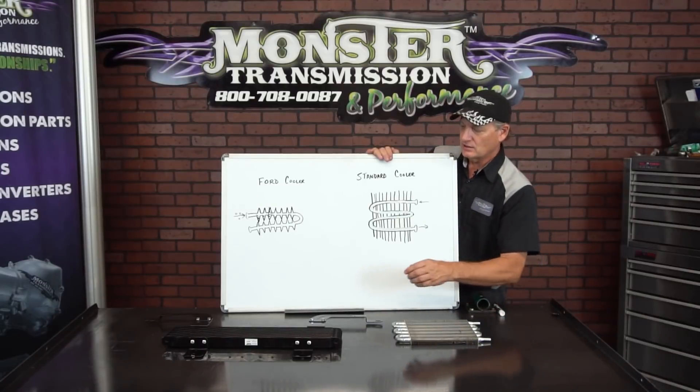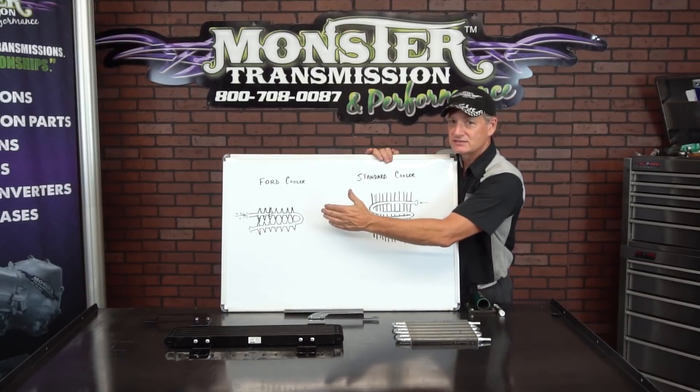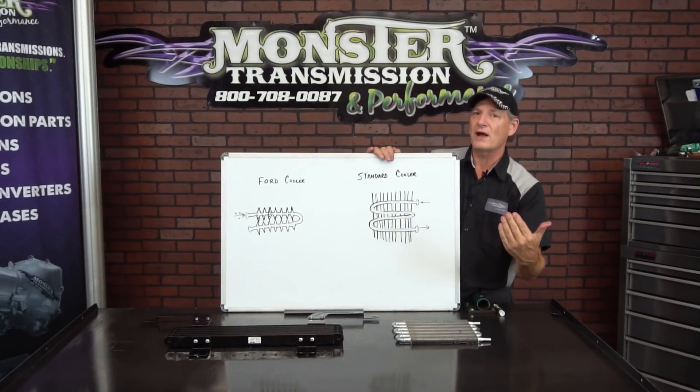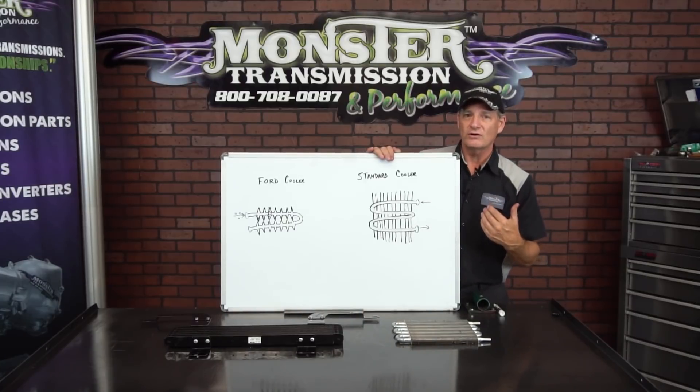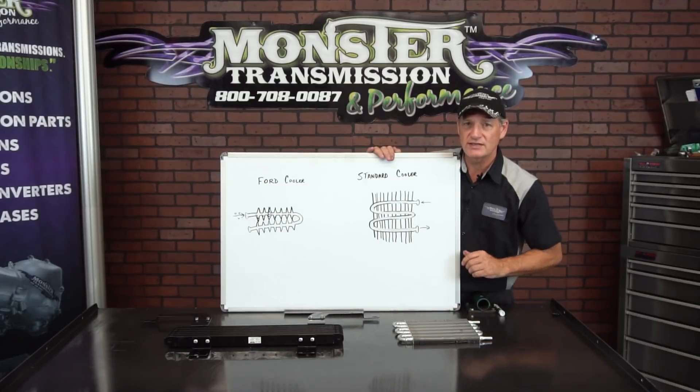The Ford factory cooler has this type of design — it's not recommended. We recommend going with an aftermarket cooler whether you're buying a transmission from us or not, if you want better, more effective cooling for your transmission.